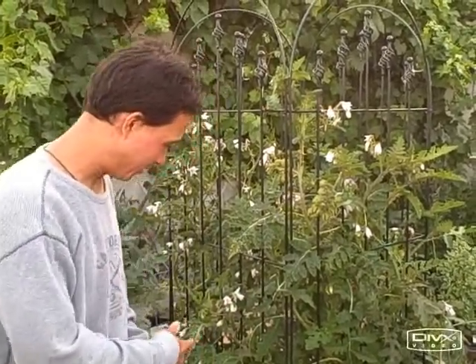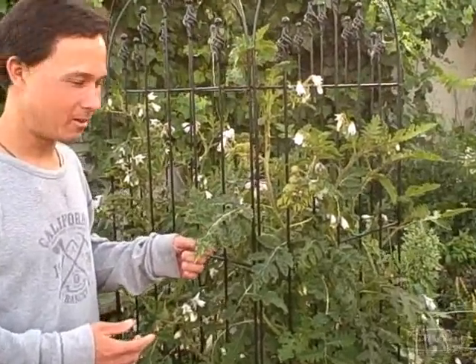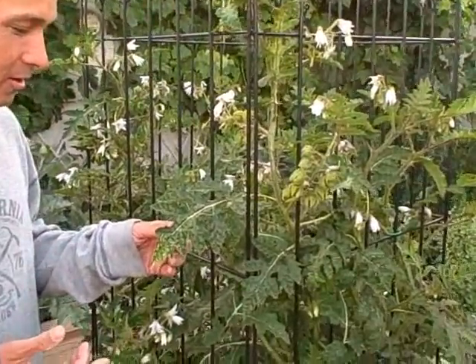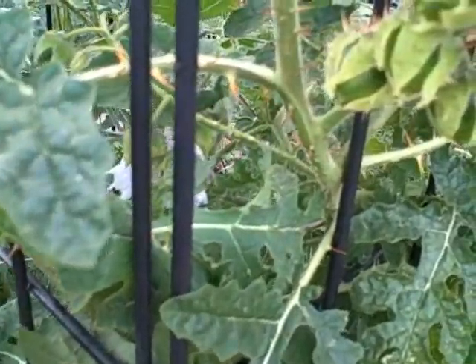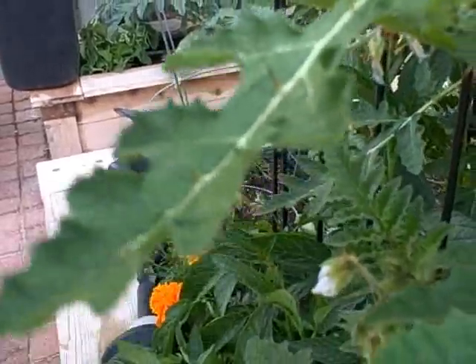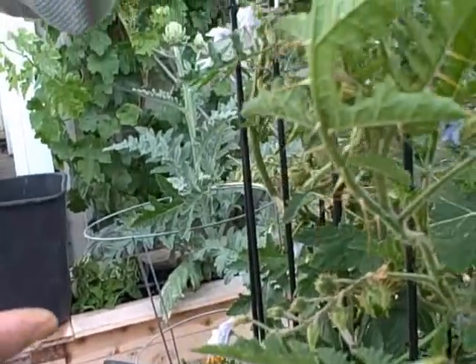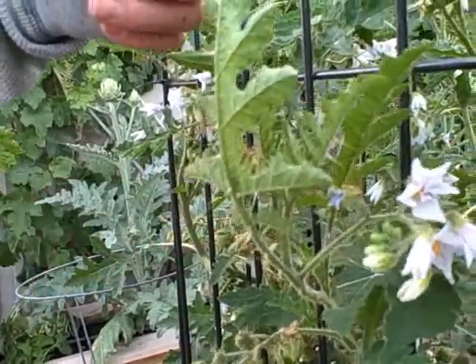This is John Kohler with growingyourgreens.com standing next to my lychee tomato that actually just got me. Take a look at this plant - this is a lychee tomato and you know plants have protections against predators. This lychee tomato has some crazy thorns on the leaves, on the tops and the bottom of every leaf. Those are some crazy thorns - if you need some toothpicks, free toothpicks right here.